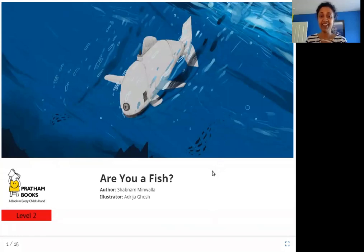Hello friends, today we are going to read 'Are You a Fish?' The author is Shabnam Minwala, the illustrator is Adrija Ghosh, and the publisher is Pratham Books. So let's read 'Are You a Fish?'